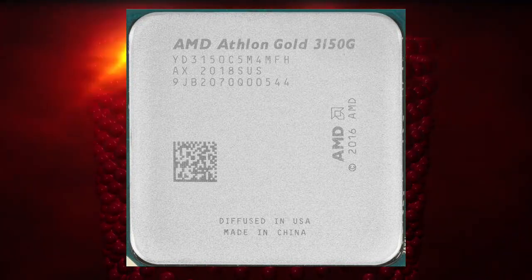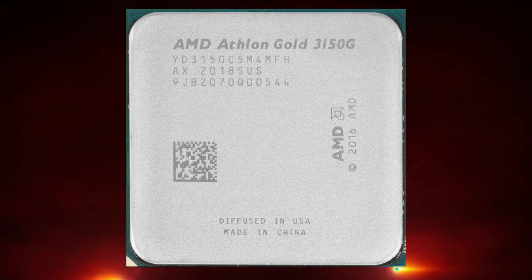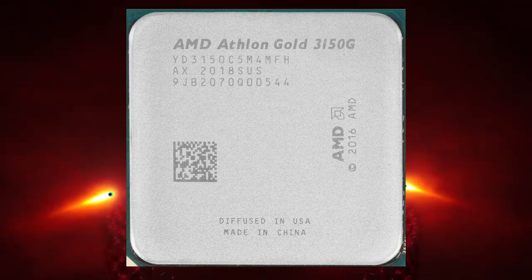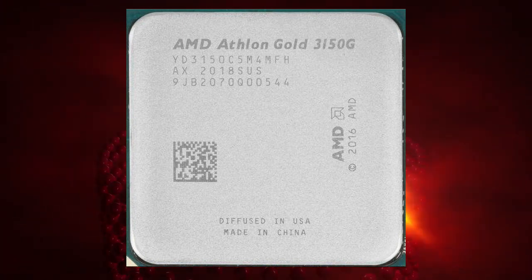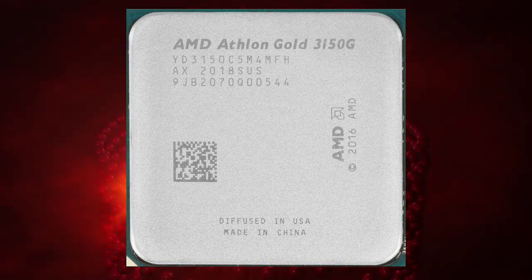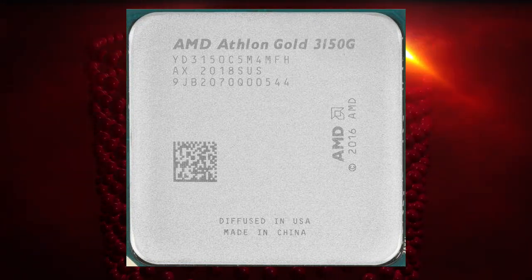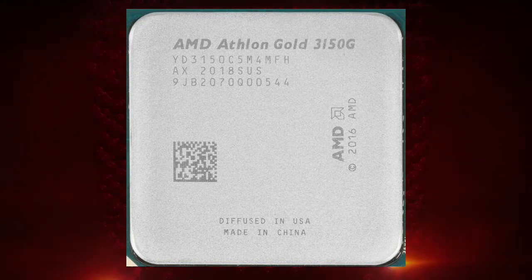It is a quad-core processor, making it ideal for multitasking. The AMD Athlon Gold Pro 3150G is designed for business and enterprise customers who require a reliable and cost-effective processor. It has a base clock speed of 3.5GHz and can boost up to 3.9GHz. The processor also features integrated Radeon Vega 3 graphics.